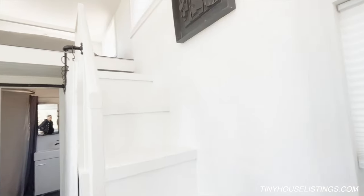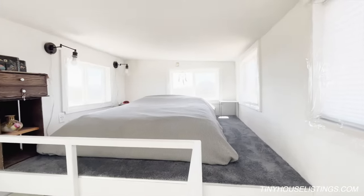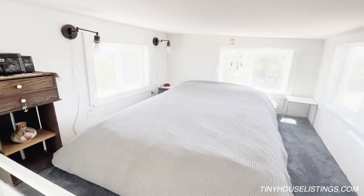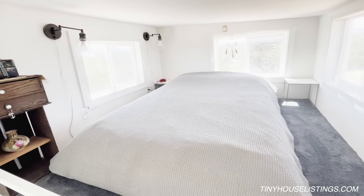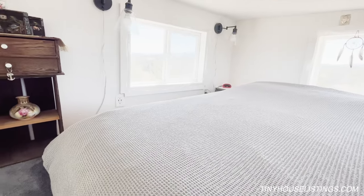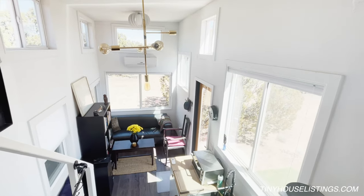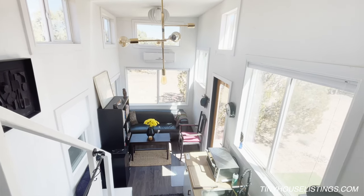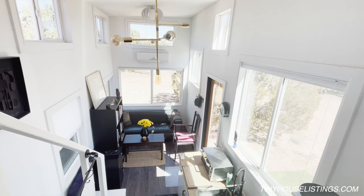Now we're heading upstairs to the loft bedroom. I had new carpet put in — a nice blue-gray color. It's amazing because there are windows on all sides of the bed; I have incredible views. I have a full-size bed, but you could totally fit a queen and maybe even a king if you had nothing else up here. It's a very spacious bedroom — you can totally sit up in bed with plenty of head space. Because of the 14 windows, there's an incredible amount of light. It's 300 square feet, which is kind of big for a tiny house, and the light really makes it.